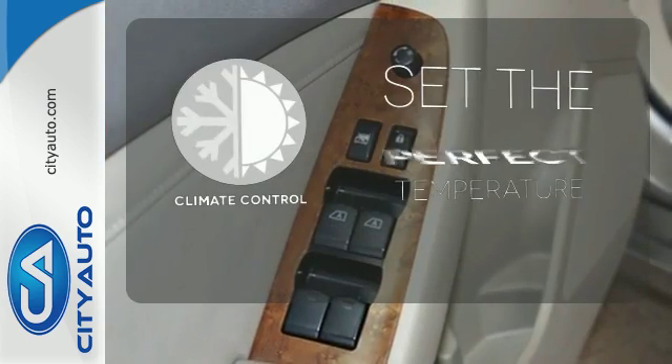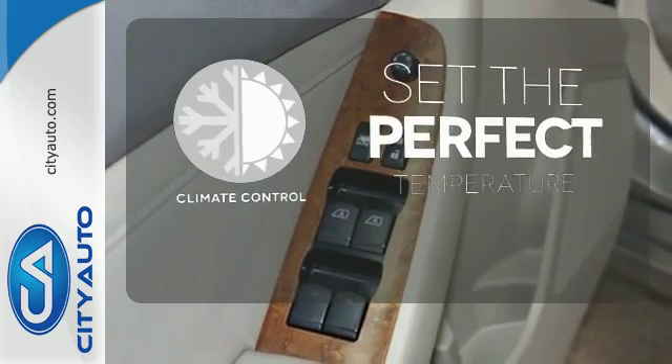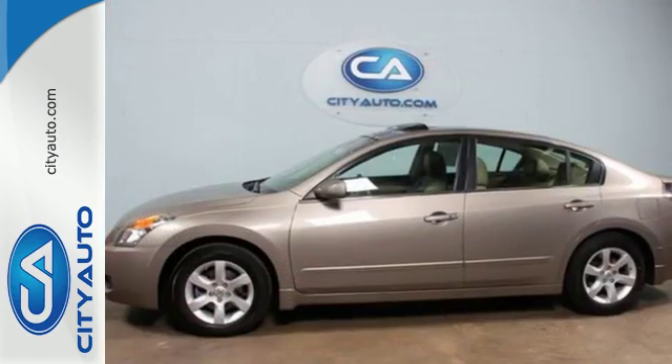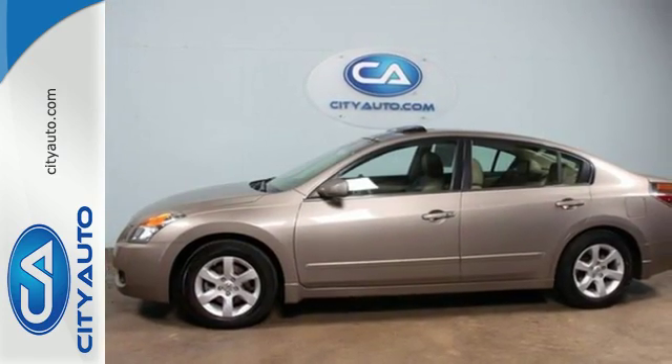The climate control lets you set the temperature exactly where you want it. Ward off the chills with the heated seats. There is such a thing as having it all. In this Altima, you can.